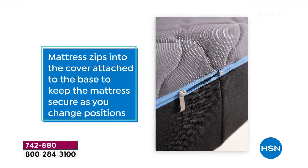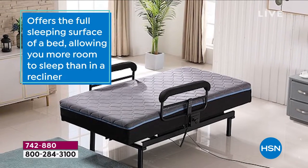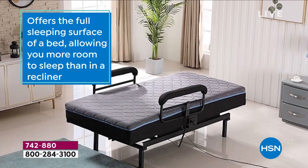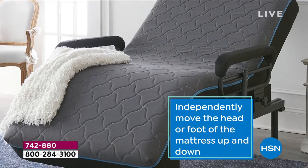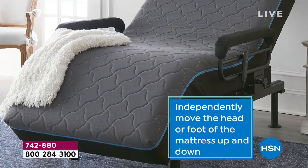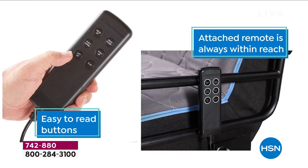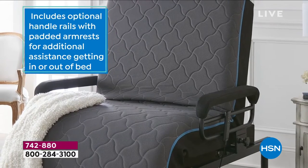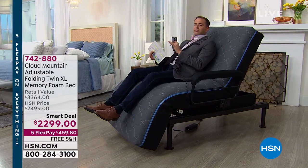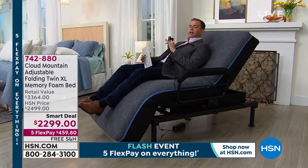I'm going to start to lie flat — all I do is keep my finger on the flat position and it starts to move. As it goes down it does so at a gentle, easy pace. First of all, it's completely quiet — you don't hear anything at all. It's silent.